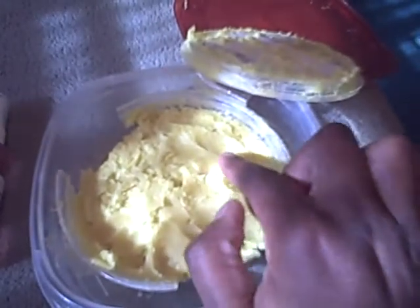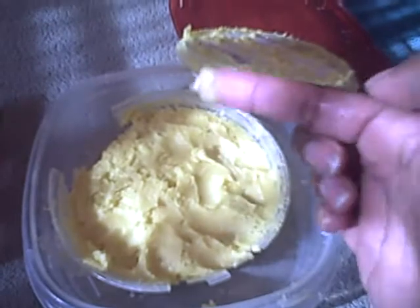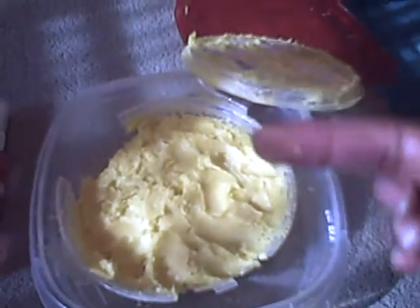Anyway, this is what the mixture looks like. This is a great mixture — very soft, very moisturizing, melts down really quickly. A little bit goes a long way.